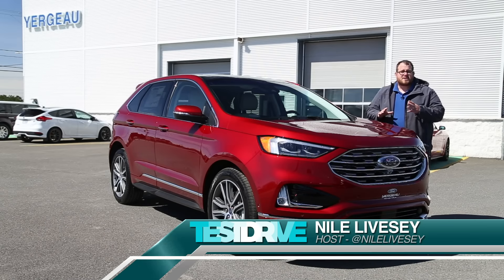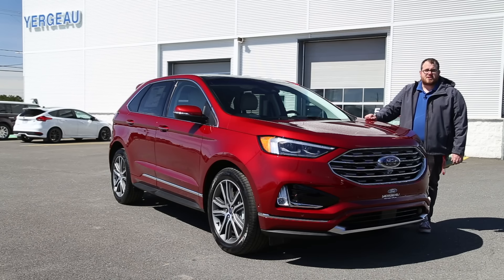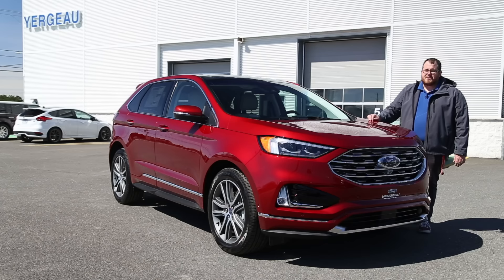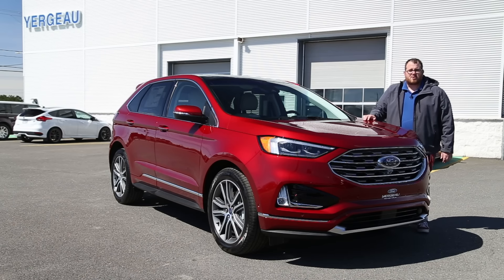For 2019, the Ford Edge received a facelift as well as performance tuning from Ford's performance division. And while some people might want a performance crossover, not everybody does. Our spotlight is on this 2019 Ford Edge Titanium with the Elite package. This really is the best of the best without going up to the sport.